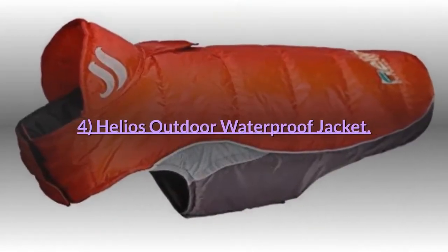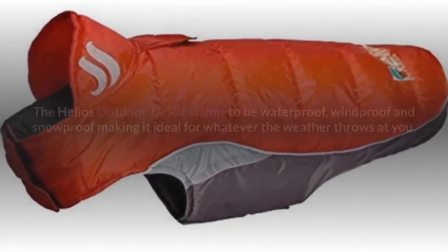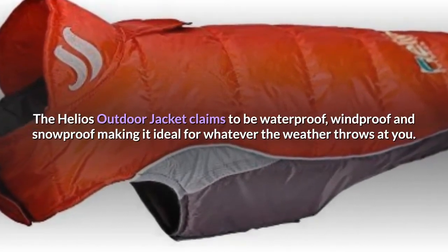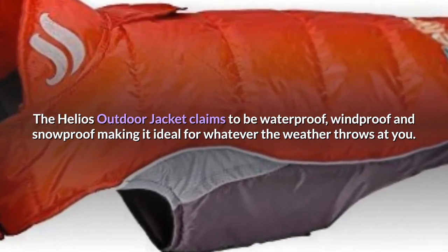Number 4: Helios Outdoor Waterproof Jacket. The Helios Outdoor Jacket claims to be waterproof, windproof and snowproof, making it ideal for whatever the weather throws at you.